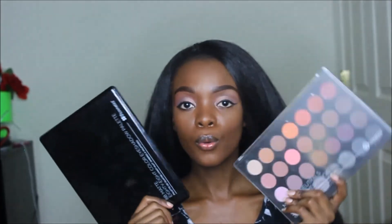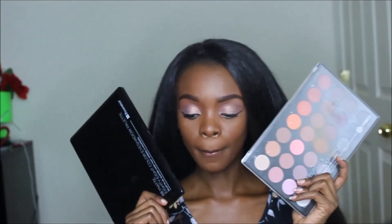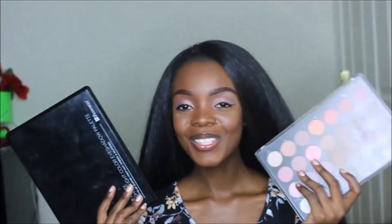These two palettes are totally worth it — they're not even expensive. I think this one was about $12 and the other was $11. They work just as well as bigger name-brand products, so I can't complain at all.